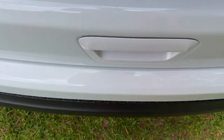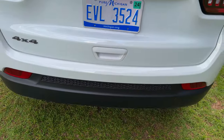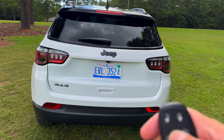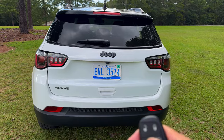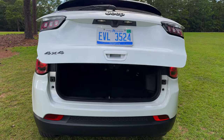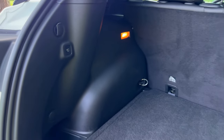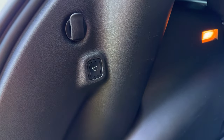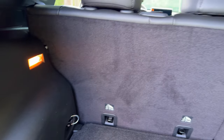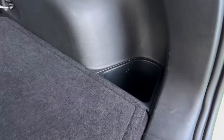The power liftgate, included with the convenience group package, is foot-activated — perfect for when your hands are full. But a word of caution: make sure you maintain your balance while attempting this. Most of the times I tried it, it didn't work, so I just used the key fob. The Compass has 27.2 cubic feet of cargo space behind the second row of seats.